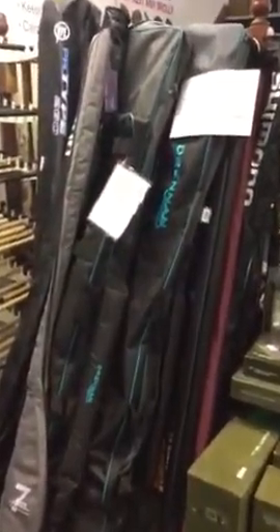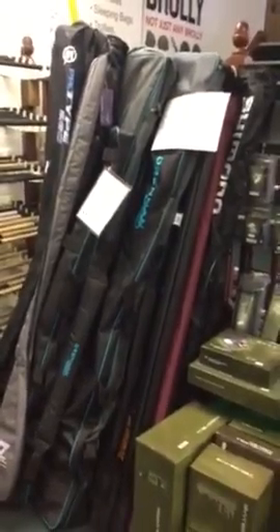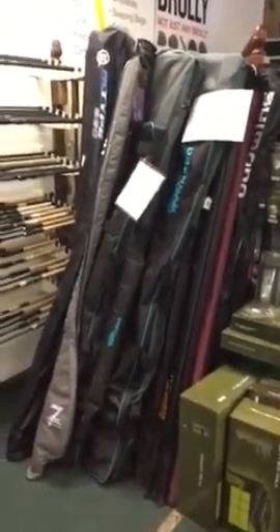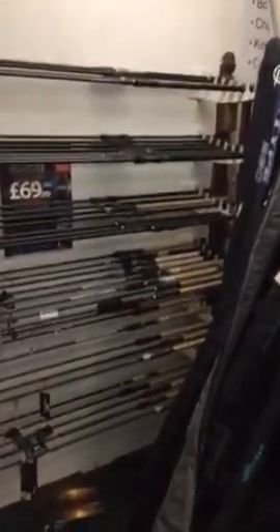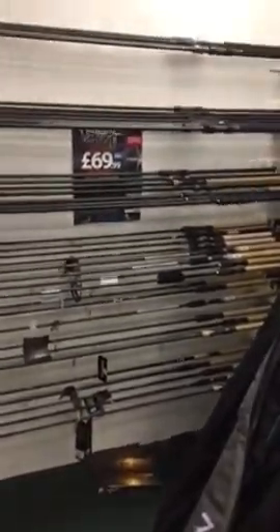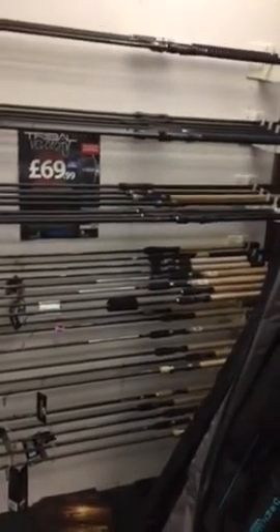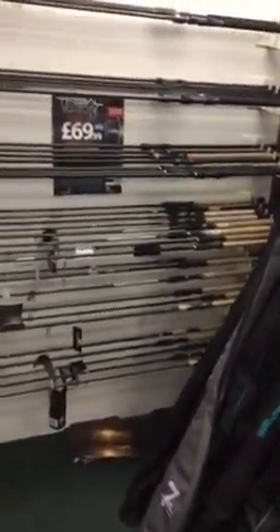We carry a reasonable range of poles from as little as £40 right up to £3,000 in stock, and again we can order anything special in. For rods, we carry a wide range of carp rods from £40 right up to £300, as well as coarse rods, floats, and feeders — much the same sort of thing.